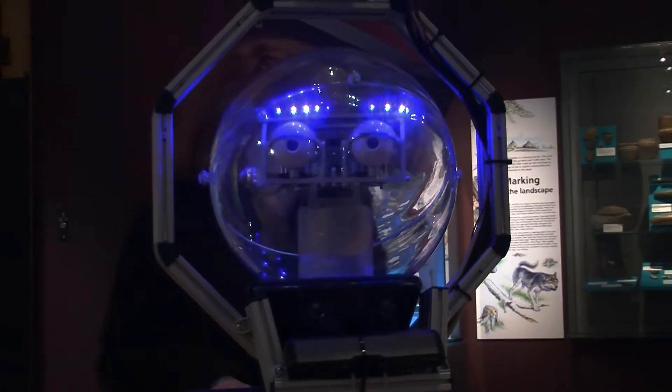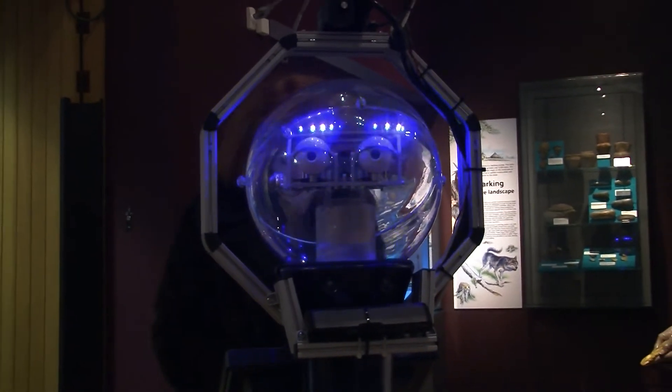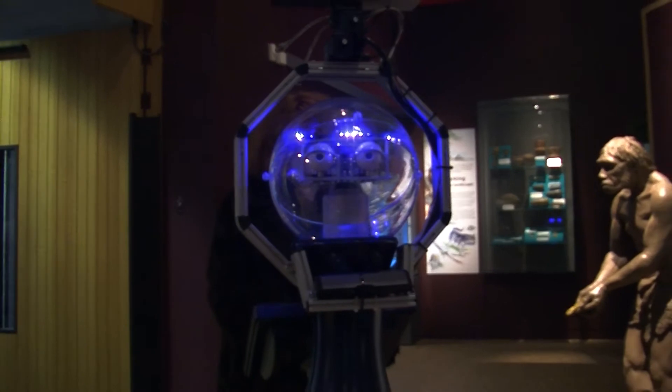She uses Xbox Kinect sensors to detect what is in front of her and avoid obstacles, as well as a laser scanner which builds a map of her surroundings.